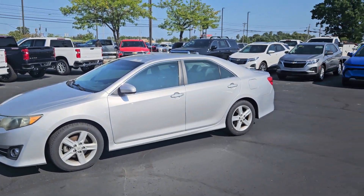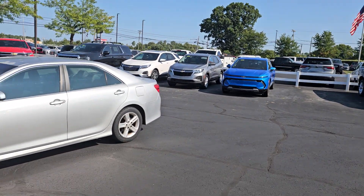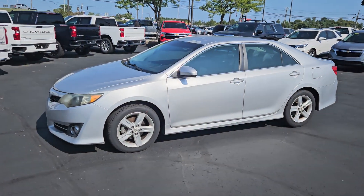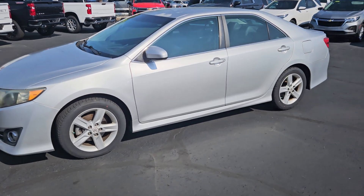Hey, hey people, Jacob here at Sutherland Chevrolet in Nicholasville, Kentucky, and I'm here today to show you our 2013 Camry. I'm going to show you the good, the bad, the ugly. I'm going to start on the outside here and go to the inside.